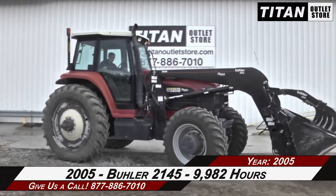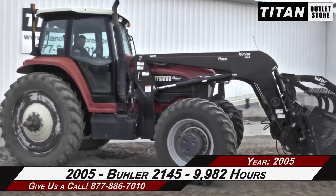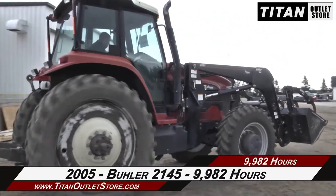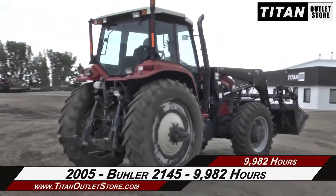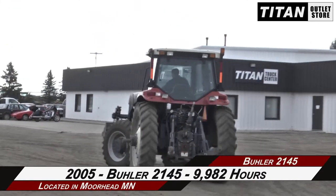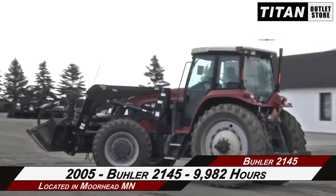Thank you for viewing this 2005 Bueller 2145. If you're interested in this tractor and would like to contact our sales team, give them a call at 877-886-7010. If you're interested in viewing more equipment, go online to titanoutlandstore.com.